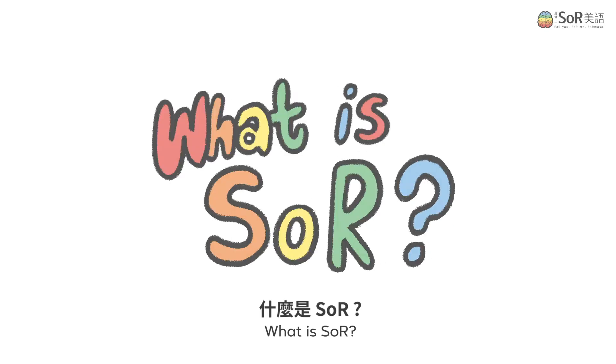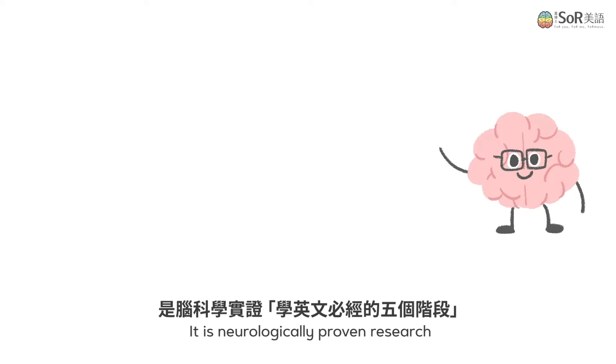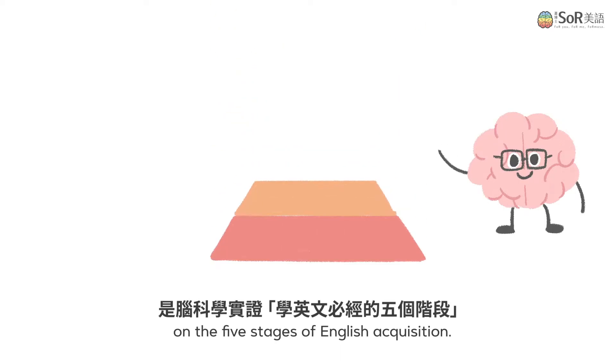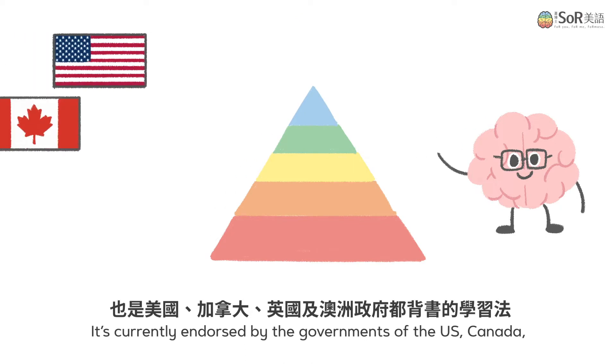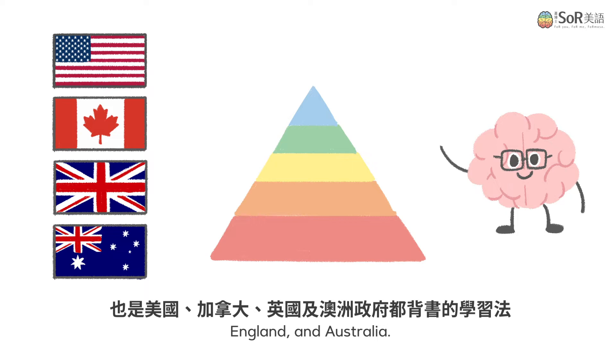What is SOR? SOR is short for Science of Reading. It is neurologically proven research on the five stages of English acquisition. It's currently endorsed by the governments of the US, Canada, England, and Australia.